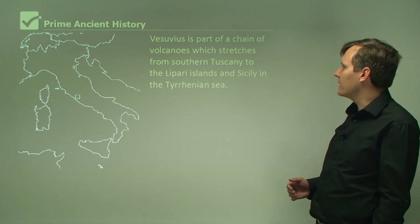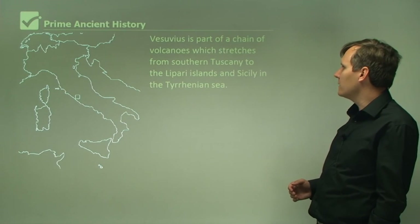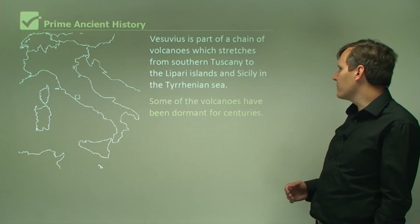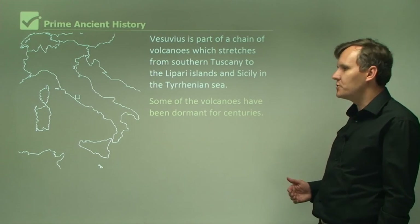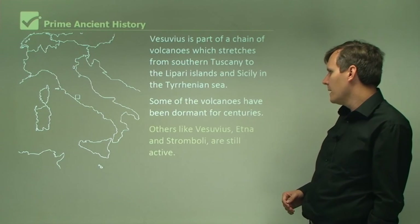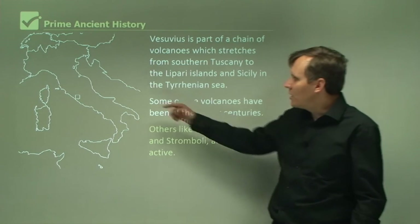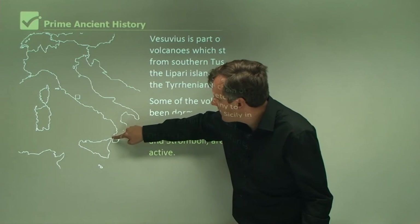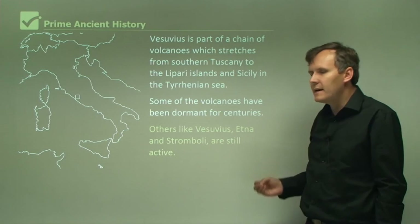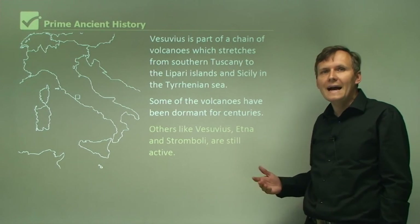Vesuvius is part of a chain of volcanoes which stretches from southern Tuscany to the Aeolian Islands and Sicily in the Tyrrhenian Sea. Some of the volcanoes have been dormant for centuries — that means they don't erupt anymore. Others, like Vesuvius, Etna, and Stromboli, are still active. So around this region you have a chain of volcanoes, including on the island of Sicily where Mount Etna is still active, and even Vesuvius today is still an active volcano.